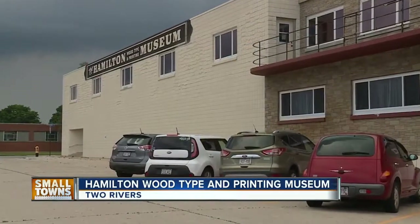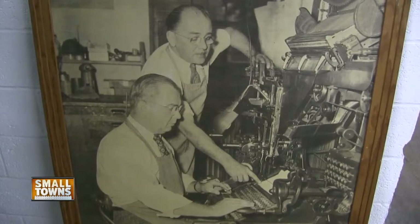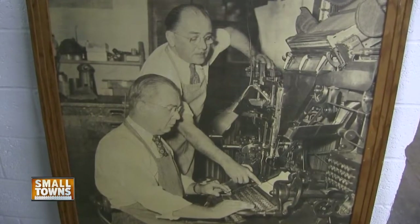Along the Lake Michigan shoreline in Two Rivers, there's a place that has been making headlines, so to speak, since the late 1800s.